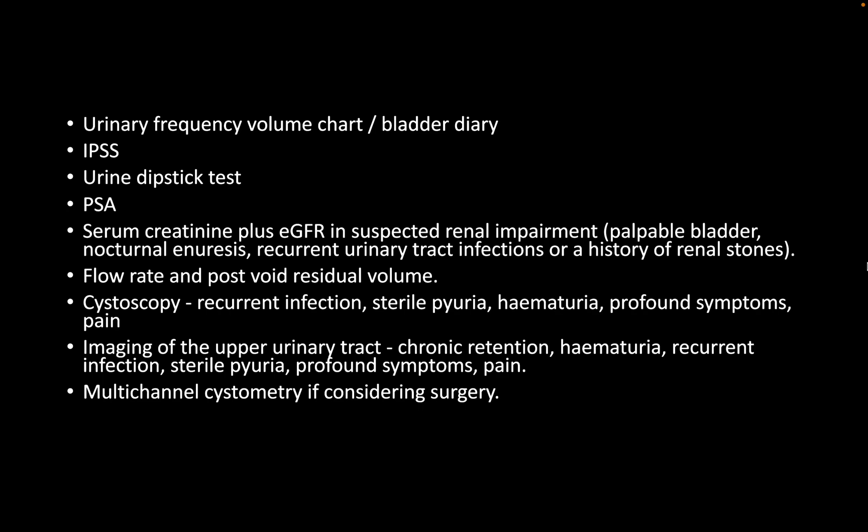If from the history the symptoms suggest chronic retention or high-pressure retention, that is probably one indication. Recurrent UTIs is possibly another indication for a baseline kidney function check. As per NICE guidelines, U&E and serum creatinine plus eGFR are needed only if there is clinical suspicion of renal impairment — which indirectly means a palpable bladder, nocturnal enuresis, recurrent UTI, or history of renal stones. This is one area where you ordered bloods without a specific indication — not a major finding, but someone may be picky due to the NICE guidelines.